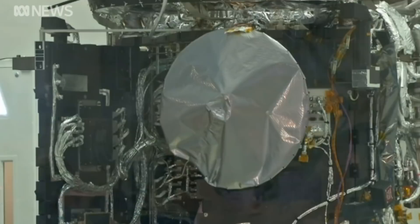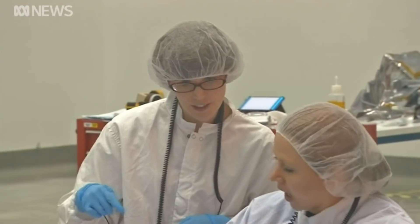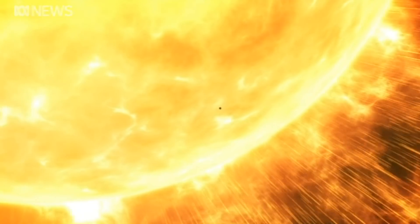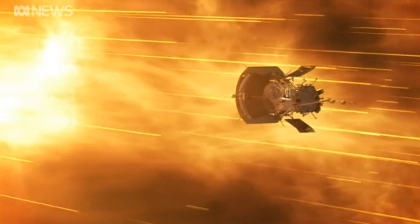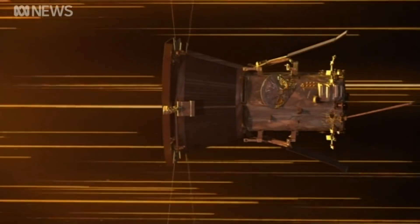This is the Parker Solar Probe and is part of NASA's Living with a Star program. The $2 billion project is aimed at getting the small spacecraft to within 6 million kilometers from the Sun. It might not seem very near, but it's still seven times closer than what any other ship has managed in the past, given that the Sun is around 150 million kilometers from Earth.